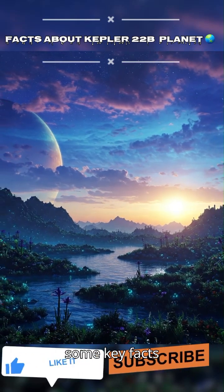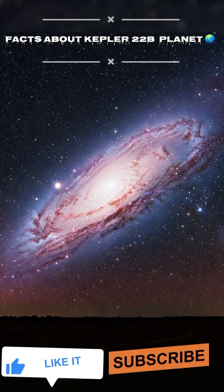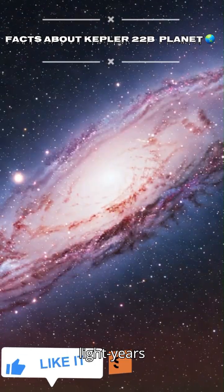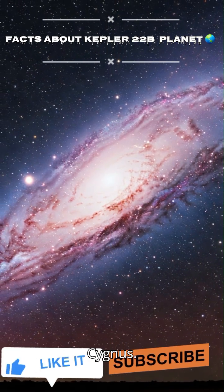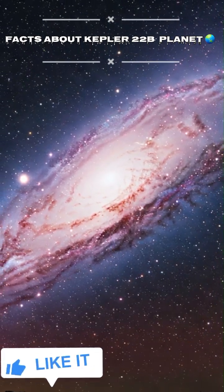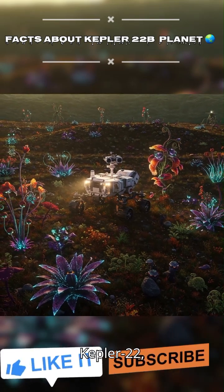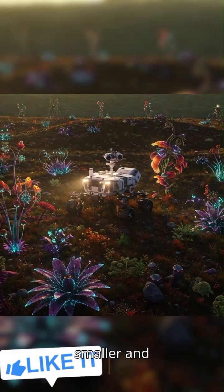Here are some key facts about it. Kepler-22b is located about 600 light-years away in the constellation Cygnus. It orbits a star similar to our Sun, called Kepler-22, which is slightly smaller and cooler.